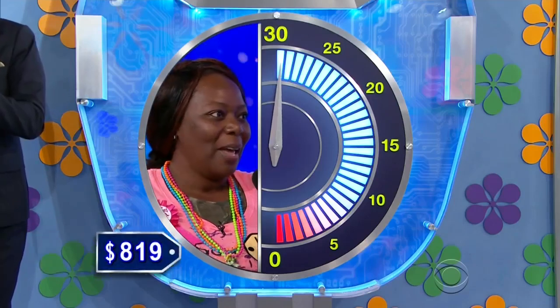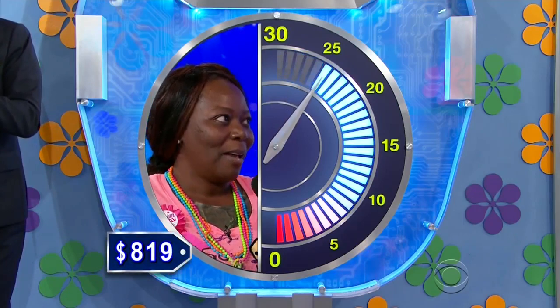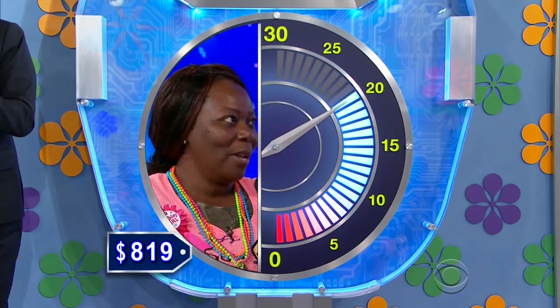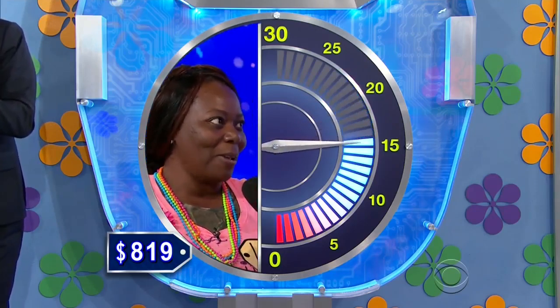7.25. Higher. 8.25. Lower. 7.50. Higher. 7.45. Higher. 8. Higher. 8.01. Higher. 8.25. Lower. 8.50. Lower.